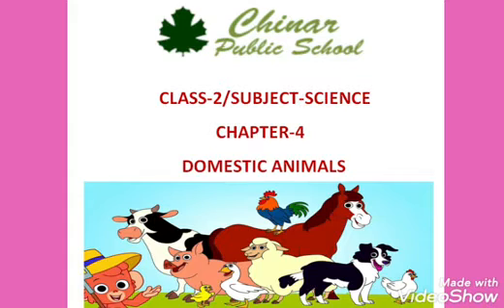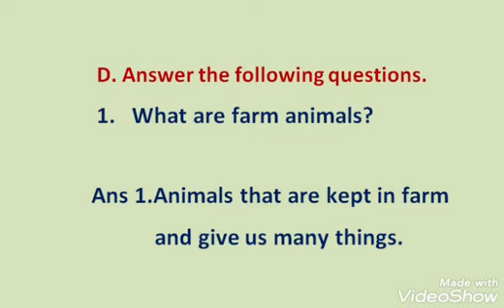So exercise D — answer the following questions. Question 1: What are farm animals? Answer: Animals that are kept on a farm and give us many things are known as farm animals.